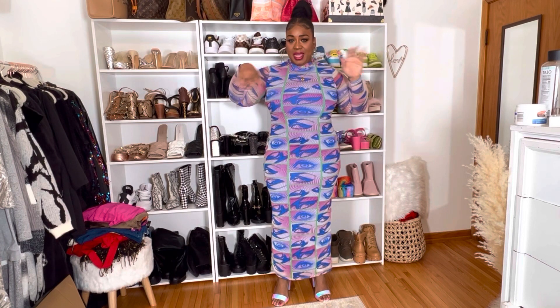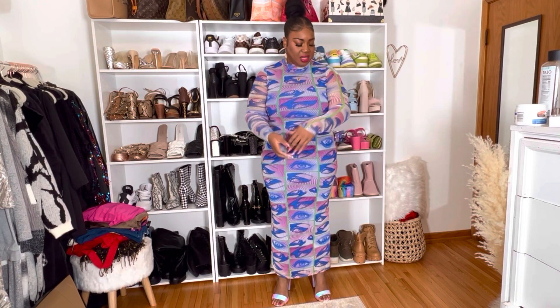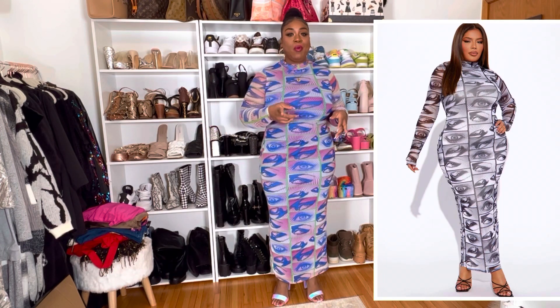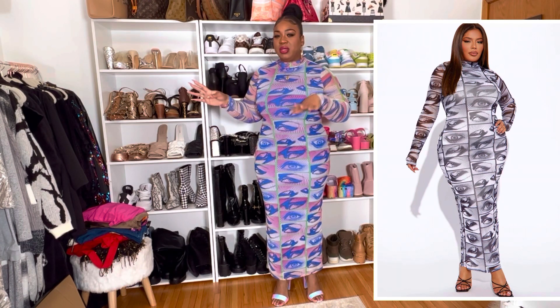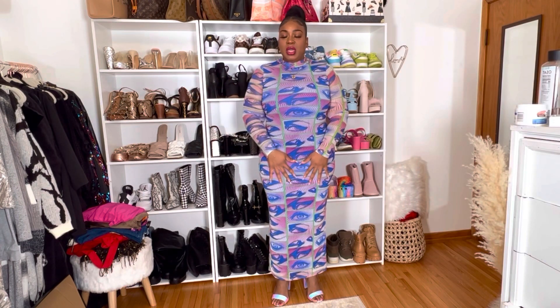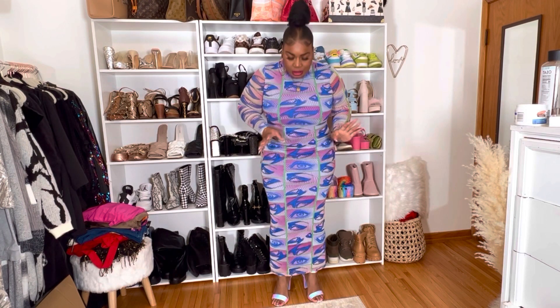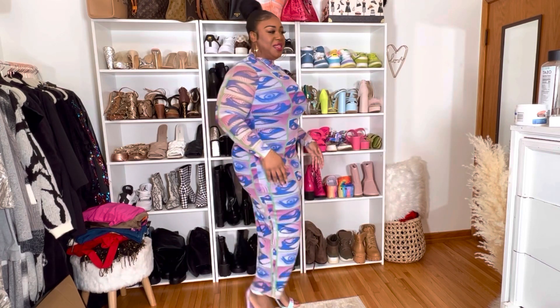It's a size 1X, it's stretchy — I was able to just pull it over my head and put it on. It has long sleeves. There's a built-in slip but only in the front; the sleeves are mesh and see-through, but you can't really see through them because of the print. It comes in black and white, which is really popping, but for my birthday I want to wear color. I thought the color would be a little more vibrant — I wanted it to really pop like almost neon — but yeah, it'll do.